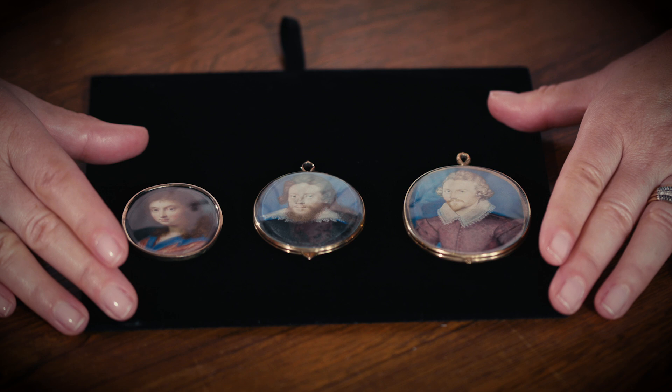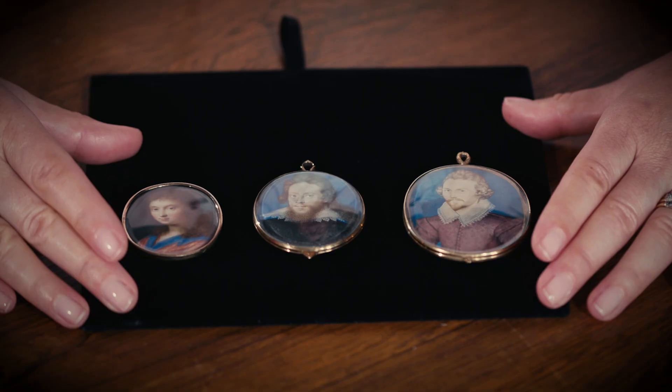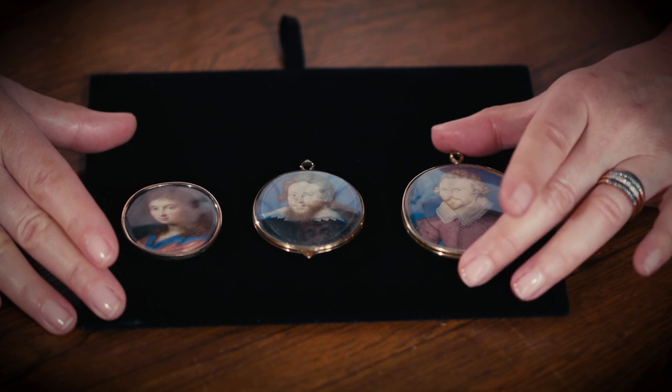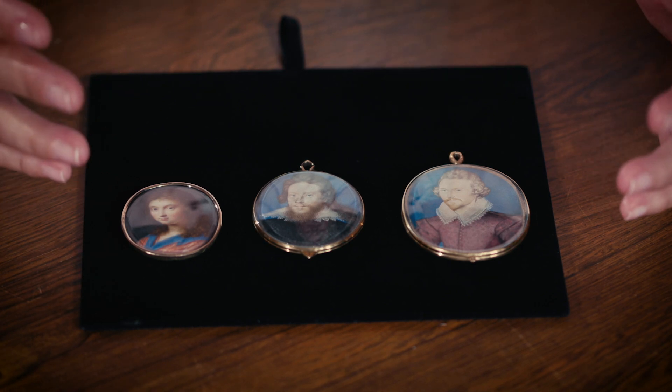Portrait miniatures were very central to court life right from the very beginning, and monarchs such as Henry VIII used them to reveal and conceal loyalty. Often you would be given a portrait of the king as a thank you for your loyalty, or you could commission a portrait of the king or queen and have it set in the most magnificent gold jewel to show your loyalty to the king.